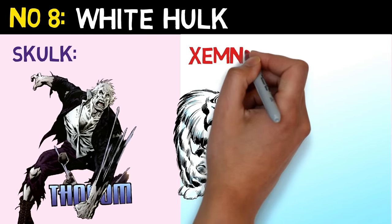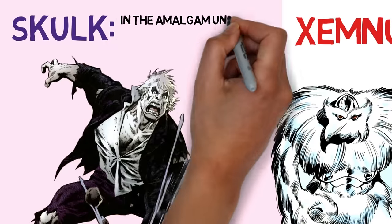Number 8 is White Hulk. We've got two different white Hulk-like beings here: Skulk and Xemnu.